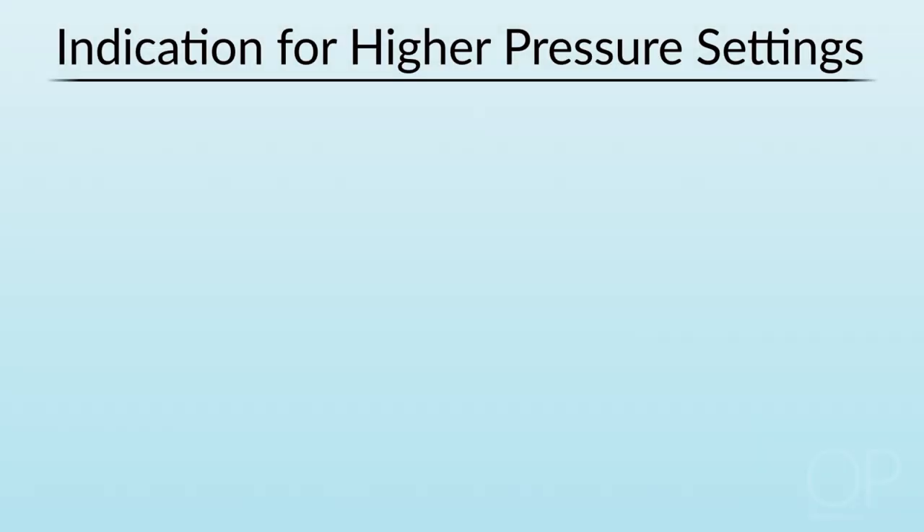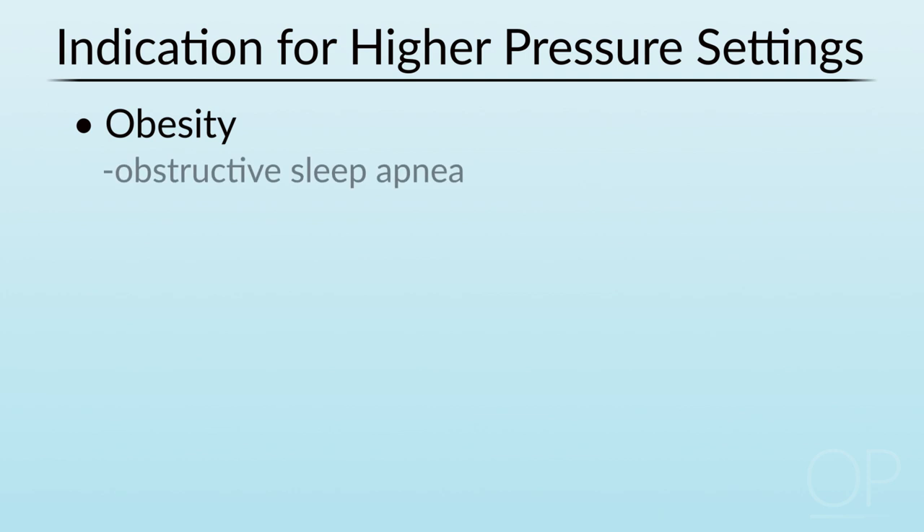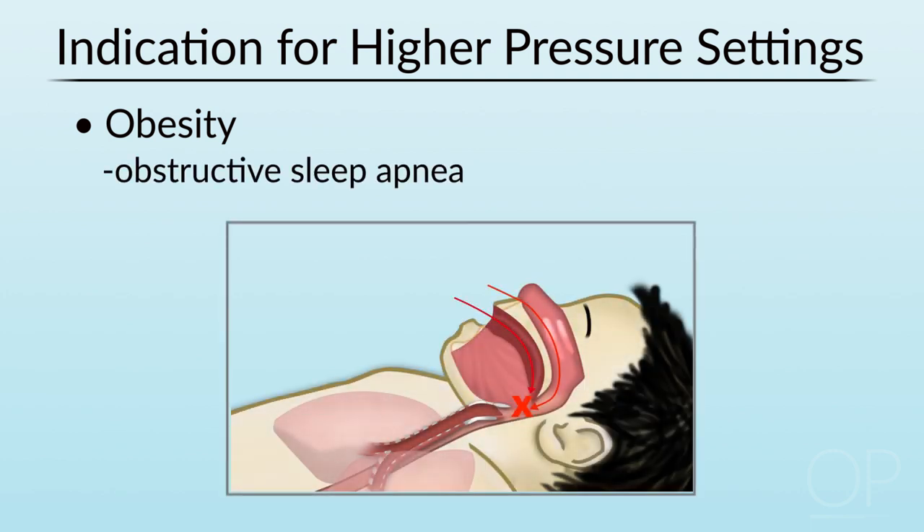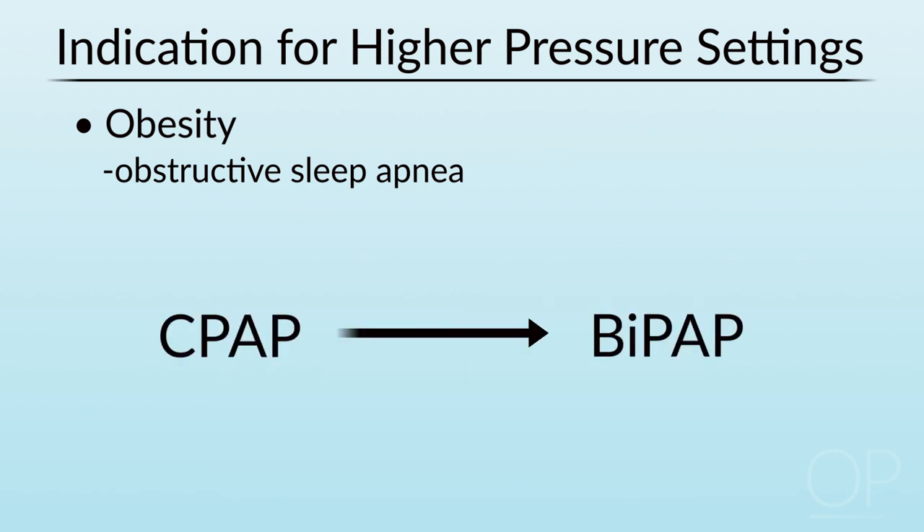Sometimes we need to use higher pressures. For example, if a child is quite obese and has obstructive sleep apnea and we find ourselves going into the teens in terms of pressure settings, we often switch over to BiPAP — bi-level positive air pressure — instead of CPAP, in order to afford extra expiratory relief so that the child does not have to exhale against such high pressure as they require during inspiration.